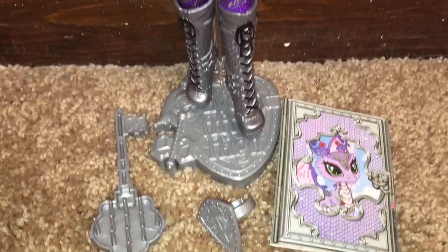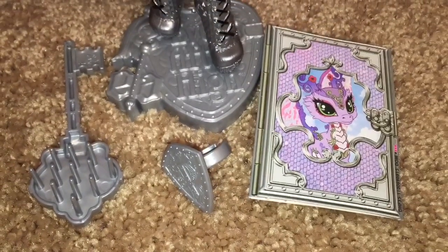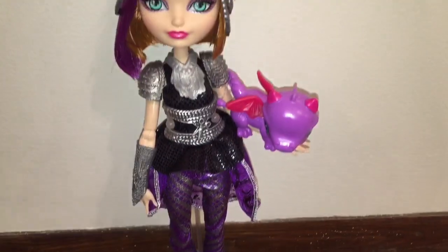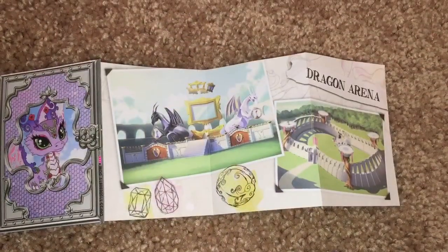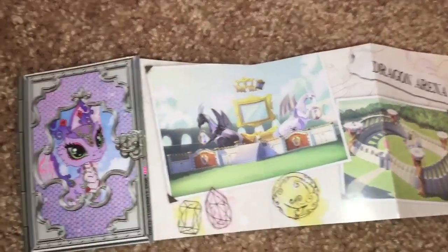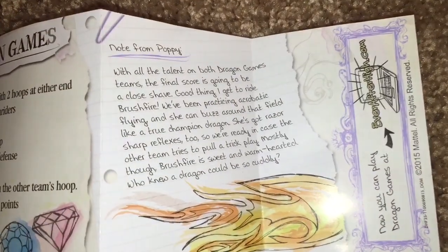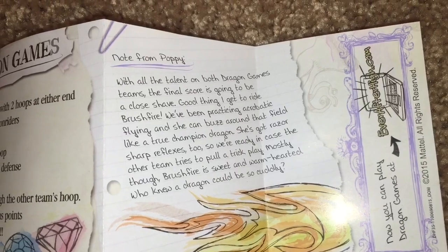Here I've unboxed Poppy, and she comes with her dragon and a doll stand, a comb, and a ring that also doubles as a shield, and a booklet about Dragon Games. Checking out the booklet first, you can see a picture of Brushfire as well as a picture of what a dragon arena looks like. On the flip side, the rules of Dragon Games, and a little note from Poppy about how special Brushfire is.